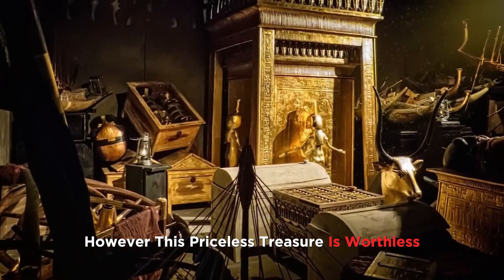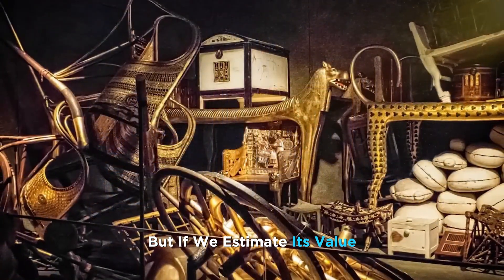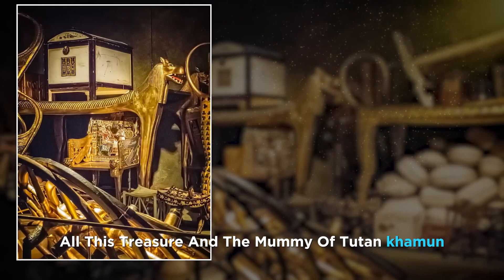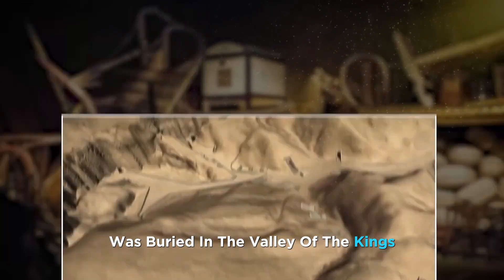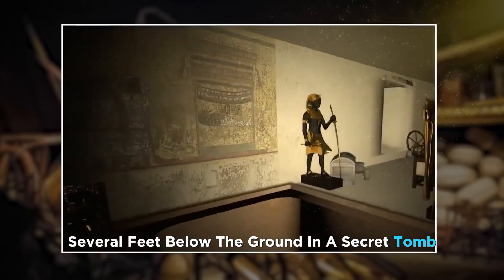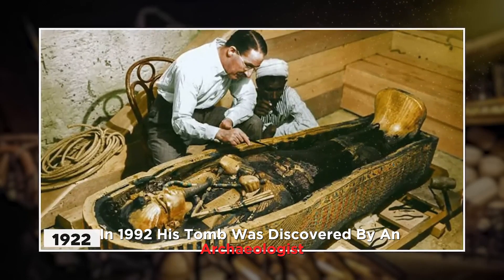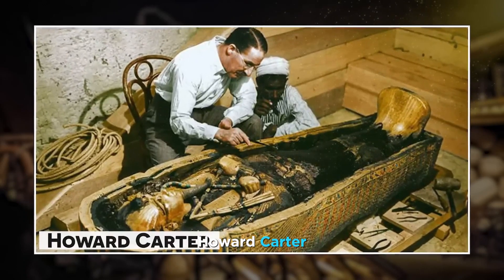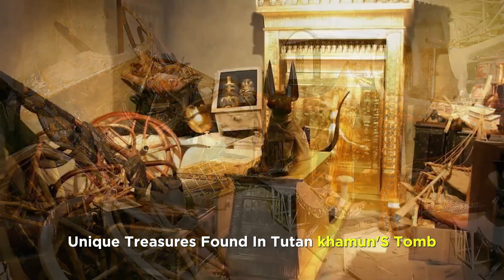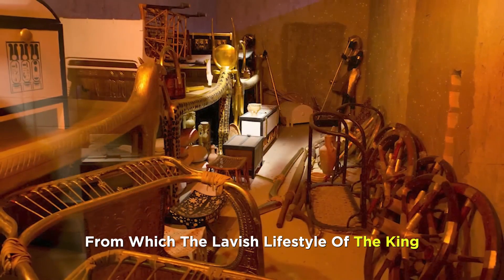This priceless treasure, if we estimate its value, is worth more than 2 billion US dollars. All this treasure and the mummy of Tutankhamun were buried in the Valley of the Kings, several feet below the ground in a secret tomb. In 1922, his tomb was discovered by archaeologist Howard Carter. Let us explore the 17 most unique treasures found in Tutankhamun's tomb, from which the lavish lifestyle of the king can be estimated.